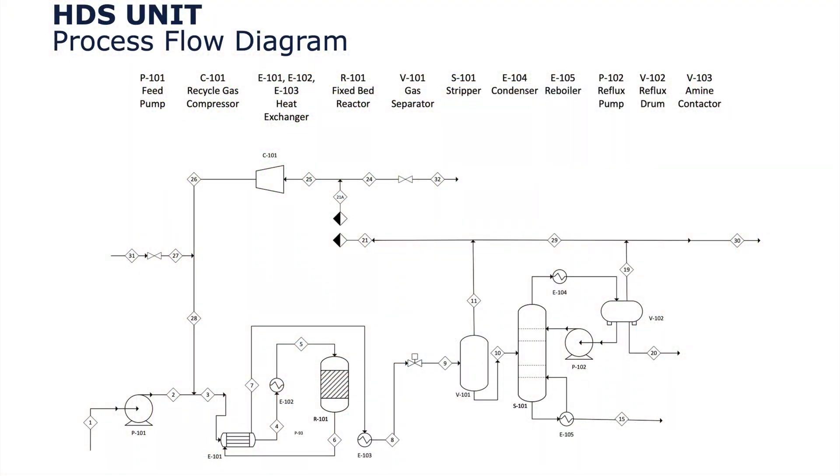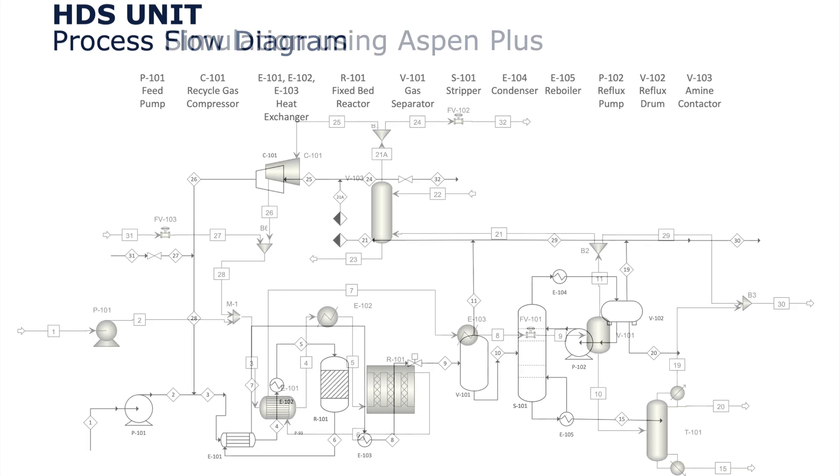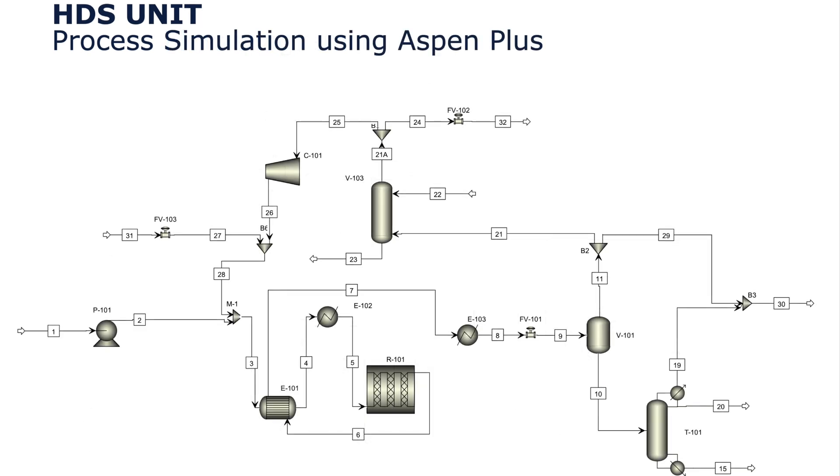This is the overall process with all pieces of equipment. It consists of three main sections: the reactor, separation, and amine generation. Here is the actual process simulation model in Aspen+, the software used to size and optimize all the streams and equipment.